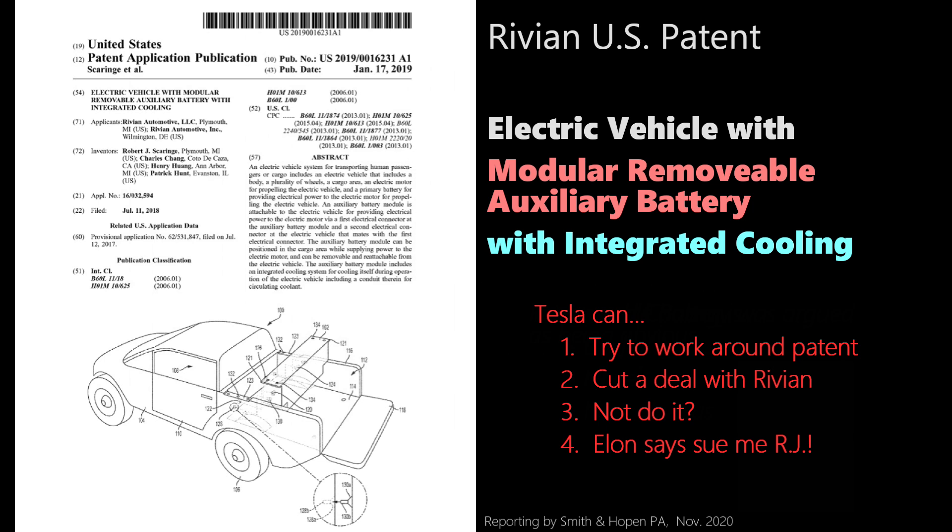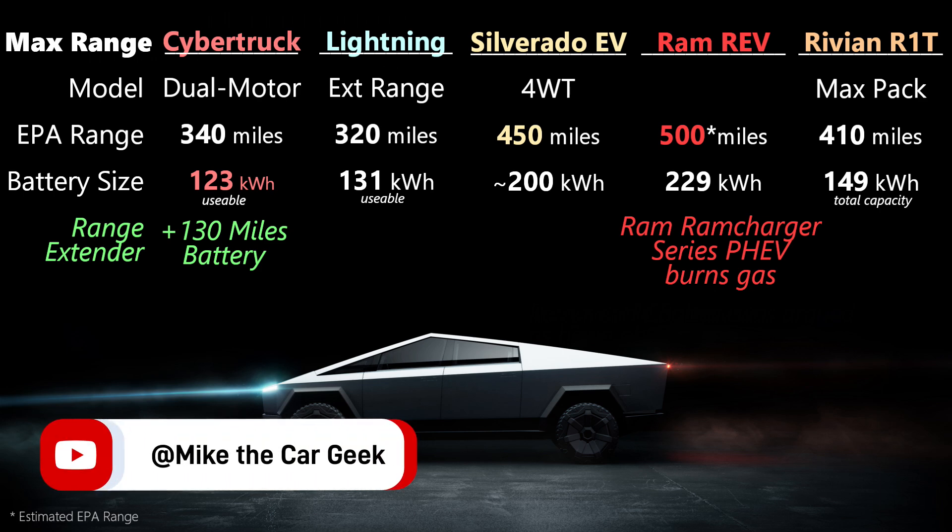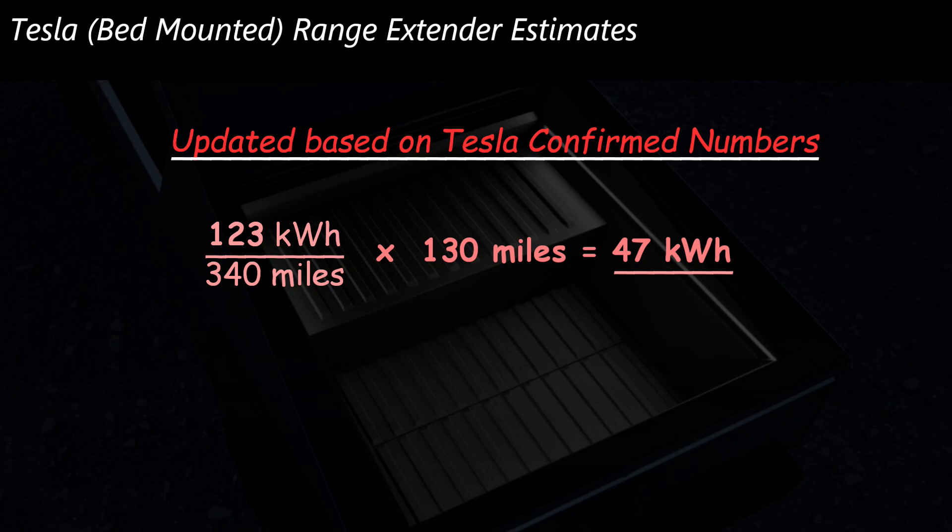Or maybe Tesla never actually does this range extender, and this is just a way to get close to that 500 miles of range like Elon said they would, and it never sees the light of day. Tesla typically doesn't disclose battery capacity, but in this case they did to numerous media outlets. They said it's 123 kilowatt hours, which delivers that 340 miles of estimated EPA range in the dual motor model. Using that as a guide, I would expect that this extra module — this range extender — would have to be about 47 kilowatt hours in order to deliver that 130 miles of additional range.